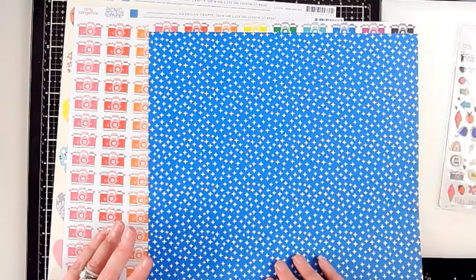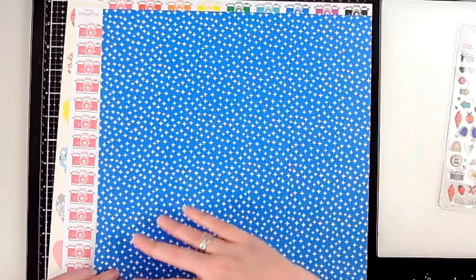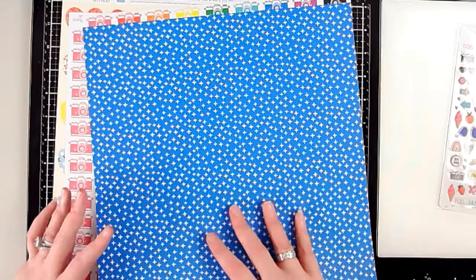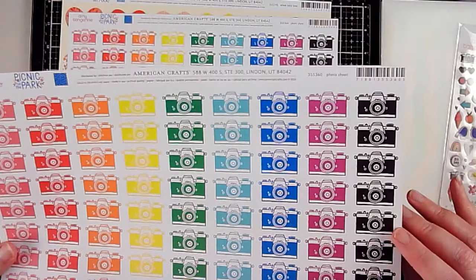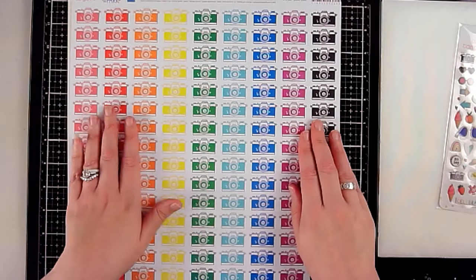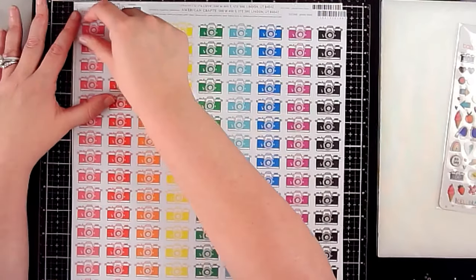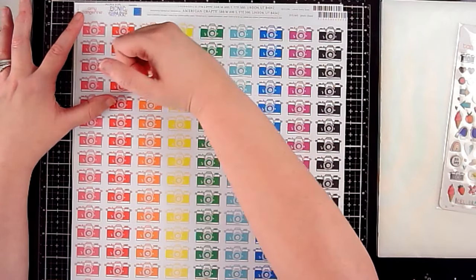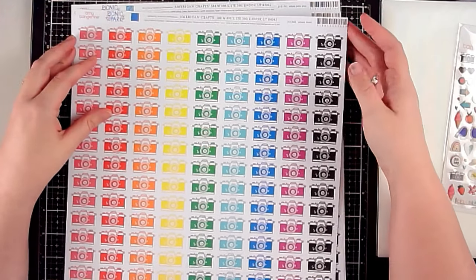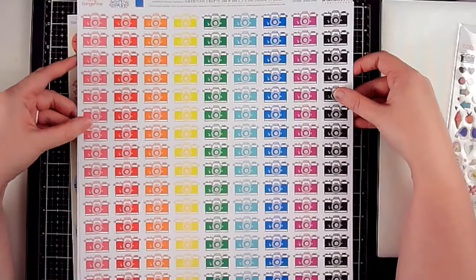I bought two pieces of this pattern paper — it's a very very bright blue, really beautiful, and I don't have a lot of this color in my stash. One side is called Photo Shoot, and the other reason I got it is because it has a rainbow set of cameras. Not only do I want to fussy cut these cameras, but you could even cut a stripe of rainbow cameras. It has my heart — I absolutely love it.